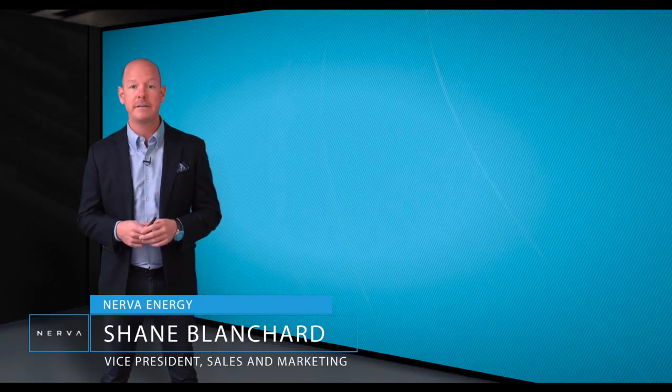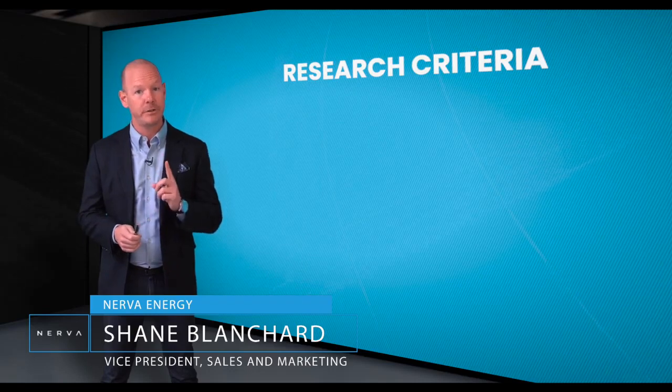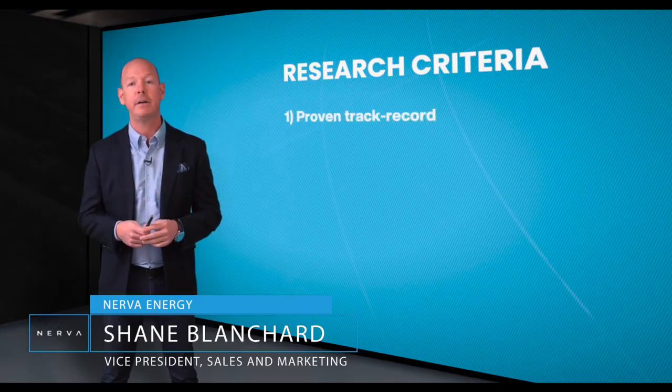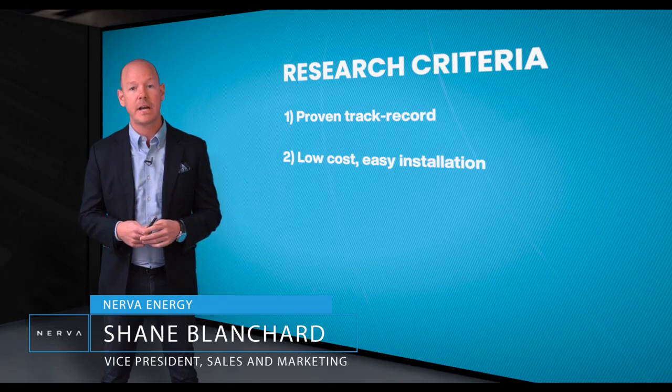But before we dive into our findings, here's the research criteria we agreed upon. First and foremost, ensure the solution has a proven track record in treating similar airborne viruses. Secondly, given the current operational challenges, the technology needs to have a low cost and easy installation.